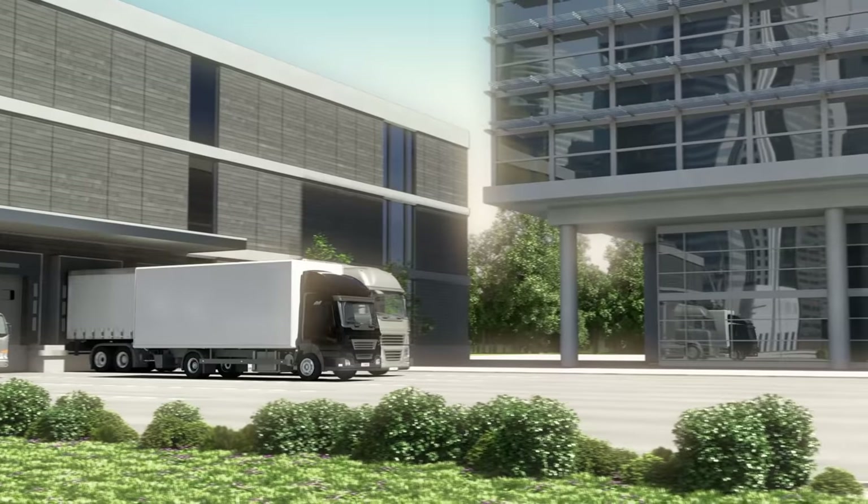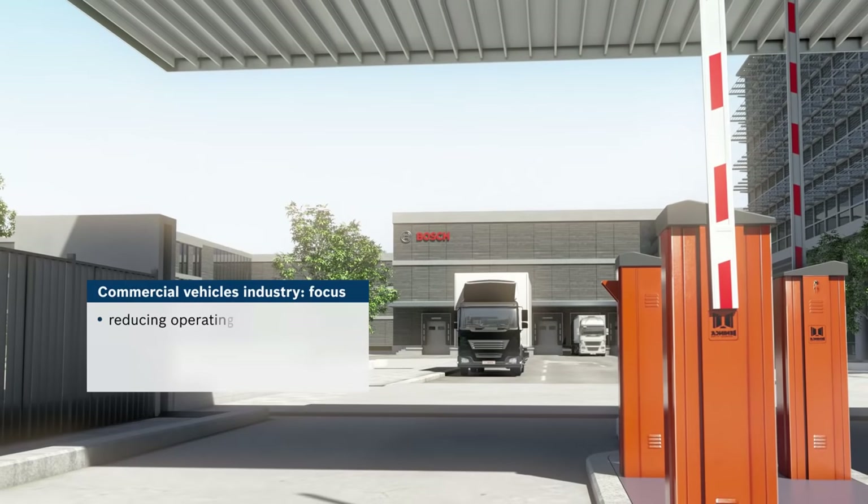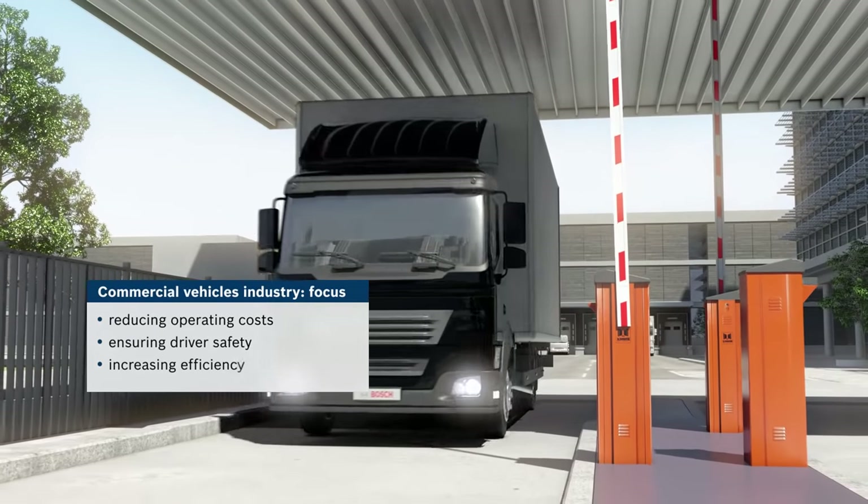The commercial vehicles industry is currently focusing on several key areas: reducing operating costs, ensuring driver safety, and increasing efficiency.